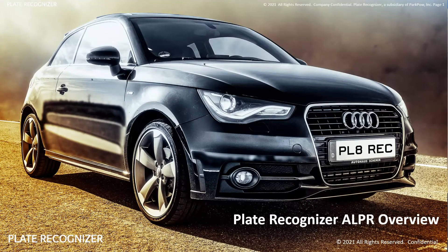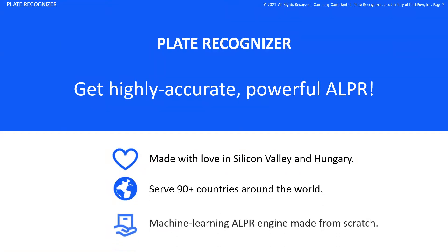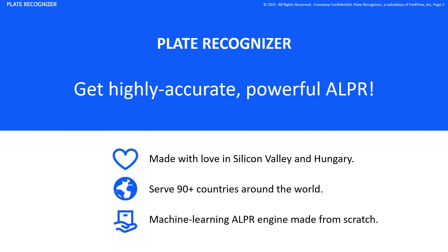Thank you for considering Plate Recognizer. Get highly accurate, powerful license plate recognition. We are Plate Recognizer, headquartered in Silicon Valley, serving 90-plus countries with our built-from-scratch ALPR engine.